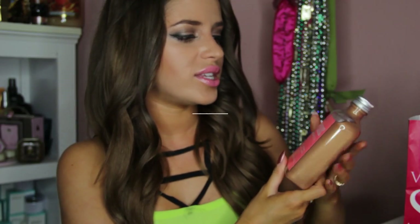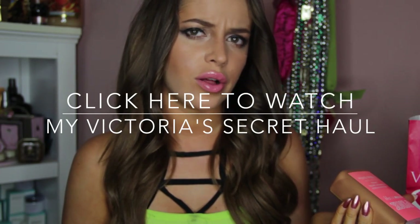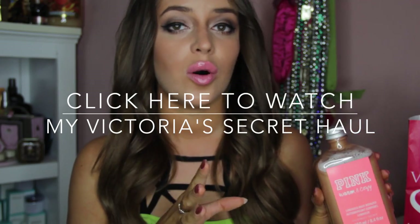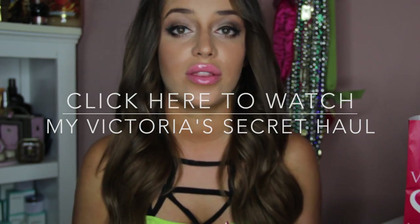One of the reasons I got a bunch of stuff — I'm sure you're wondering why — is because people who work at Victoria's Secret told me that they're discontinuing their makeup line.